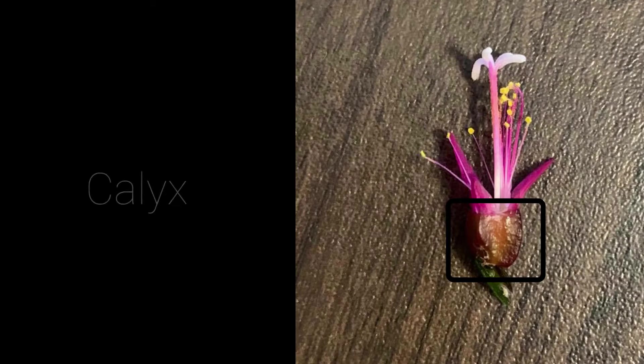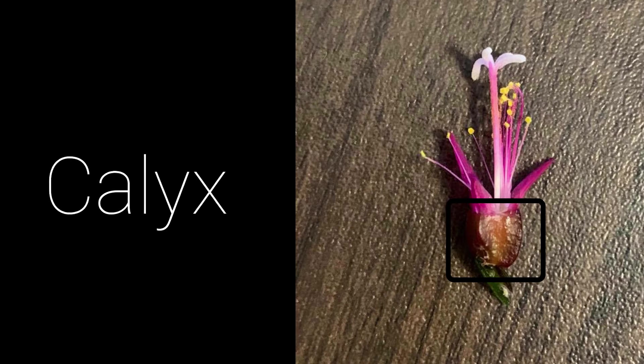The calyx is the outer covering of the flower. The calyx is usually green. The separate divisions of the calyx are called sepals.